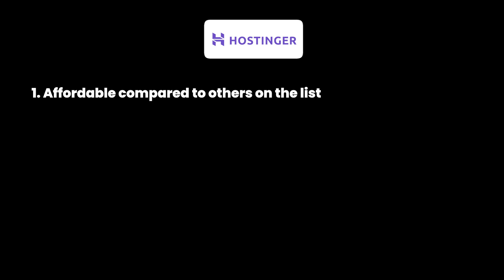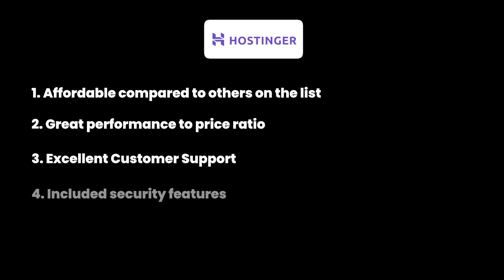Here's the pros and cons of Hostinger's managed hosting. The advantages include affordable pricing plans compared to other providers on the list, great performance and speed especially considering the lower price point, great customer support, and security features like malware scanning and DDoS protection. The only con is that daily backups are not included and some advanced enterprise-level features are not part of the plan — Hostinger's managed hosting is aimed at small to medium businesses.